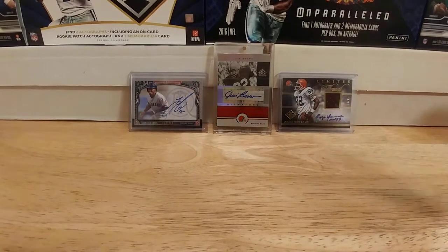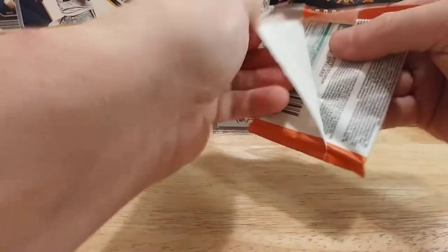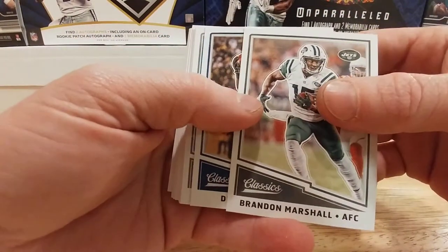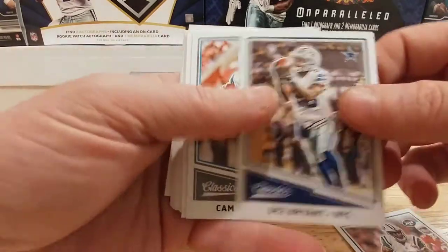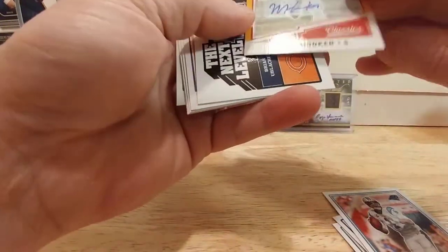I also found out you don't really have to pay as much attention to the color of the backs with these either, because the different variations are now numbered on the front. So if it's got a red back it's probably numbered to 299 or so. Brandon Marshall, Dez Bryant, Cam Newton — we have a backwards card here.